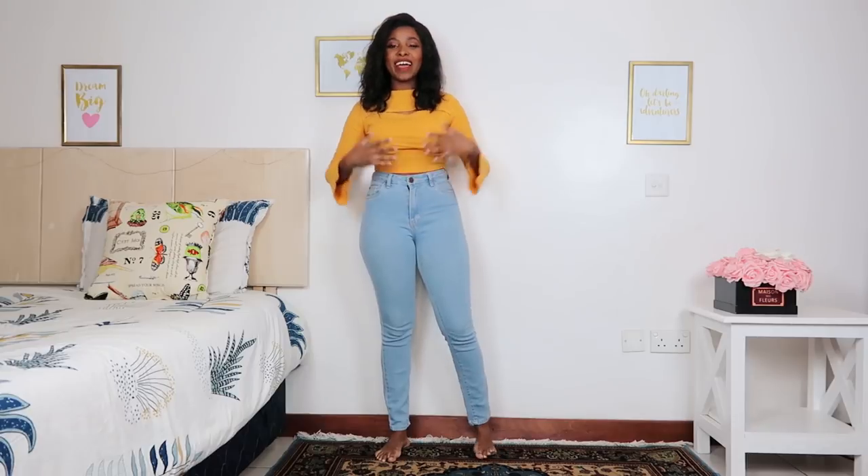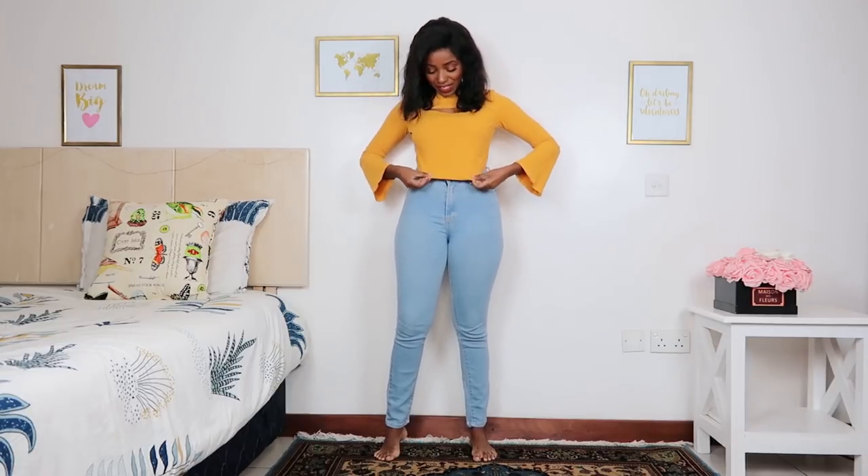Without any further ado, I hope you enjoy this video. It's kind of a different format so I hope you like it. Okay, so for outfit number one I'm starting with this very basic mustard yellow top — it's so pretty.